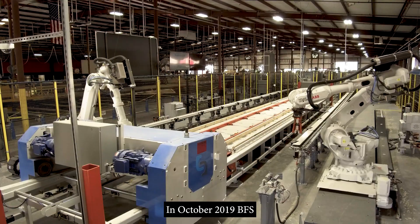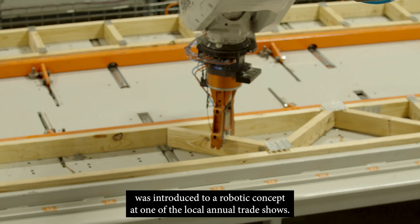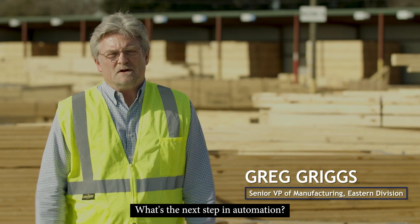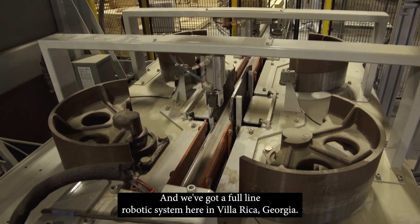In October 2019, BFS was introduced to a robotic concept at one of the local annual trade shows. We were always looking for the next best thing — what's the next step in automation? And we've got a full-line robotic system here in Villarica, Georgia.